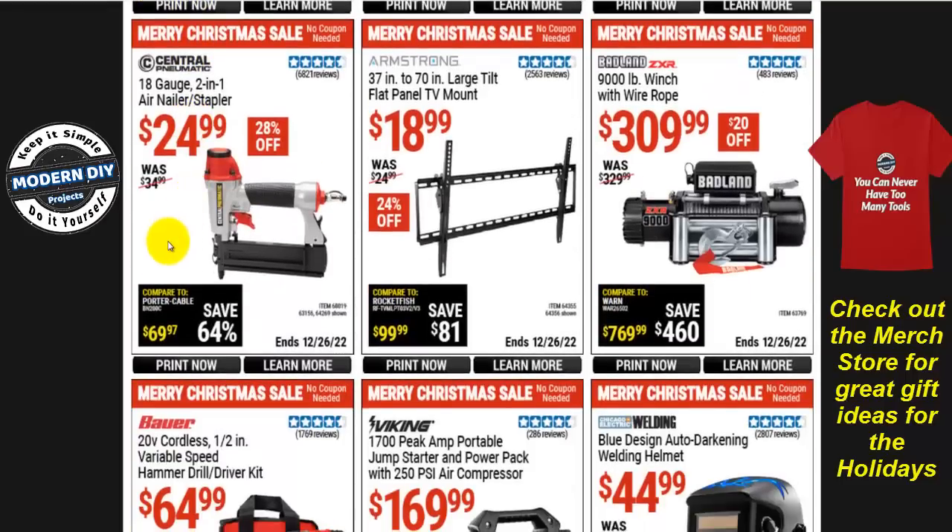The Central Pneumatic 18-gauge 2-in-1 air nailer stapler is $25, with $28 off. This guy has certainly gone up in price — I got it many years ago for around $19, and even cheaper on sale. It's still a good unit; I'd recommend it if you're looking for an air nailer stapler.